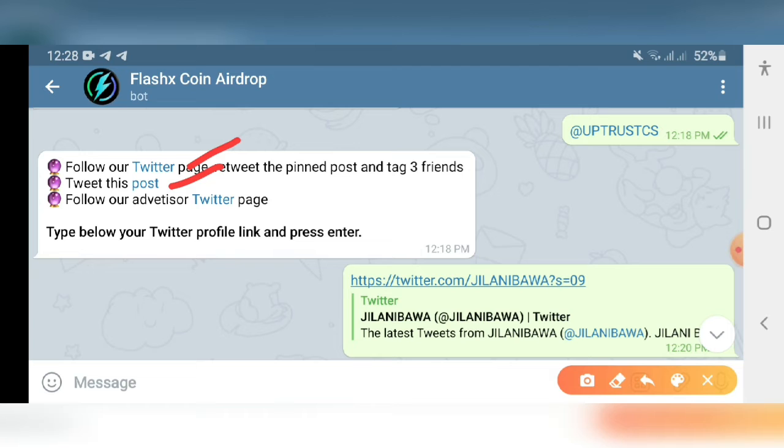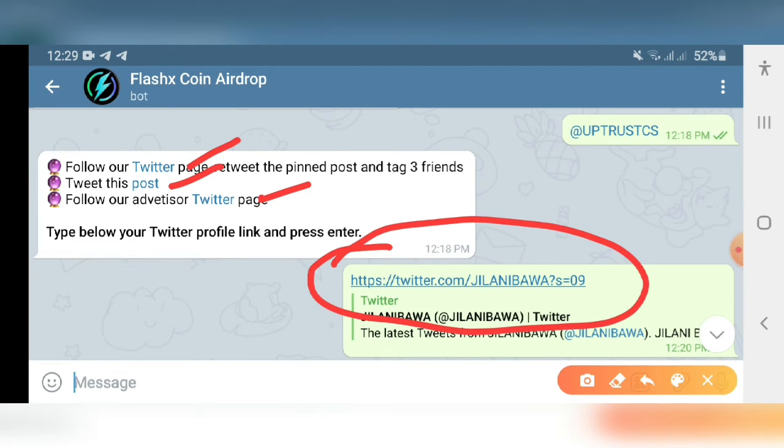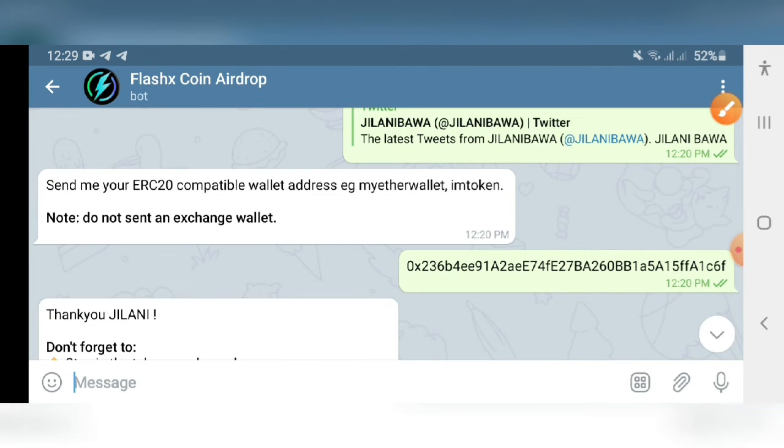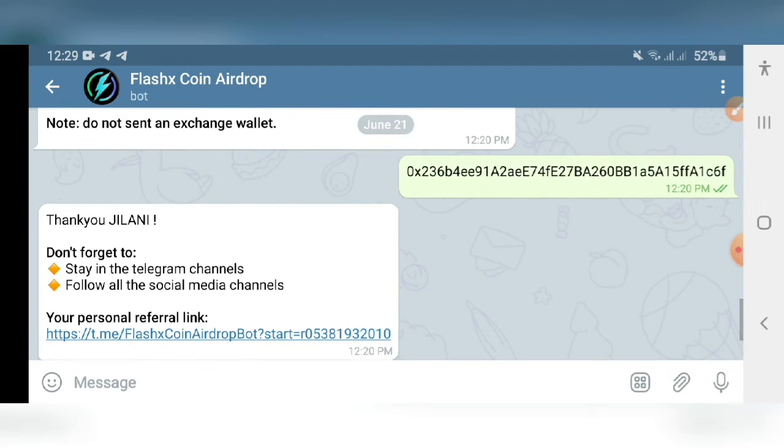You have to tweet the post as well, follow the advertiser's Twitter page, and give your Twitter profile link. After that, provide your personal MyEtherWallet address and you will get your referral link. Share it with your friends to get 500 FSXC coins for each valid referral.